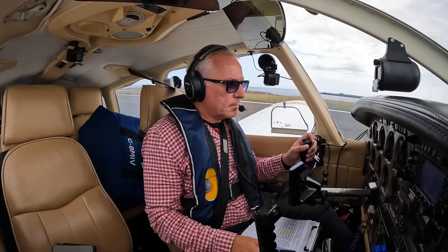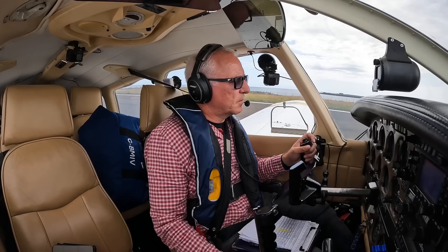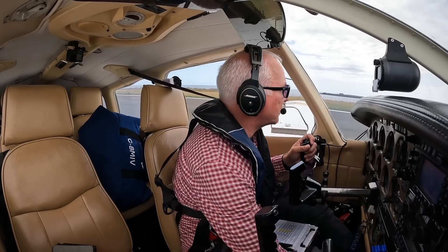Golf India Victor, runway 26, surface wind 230, clear for takeoff. Clear for takeoff runway 26, GV.